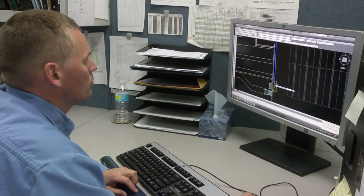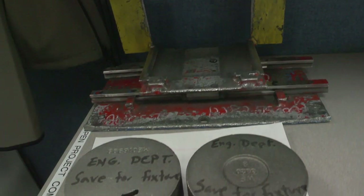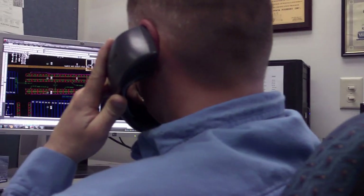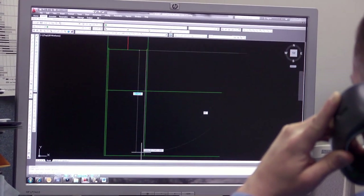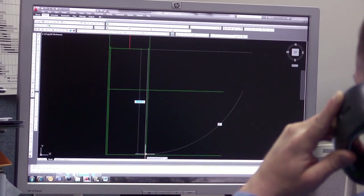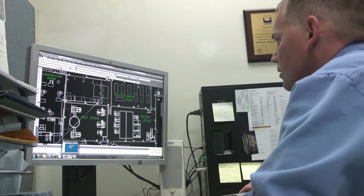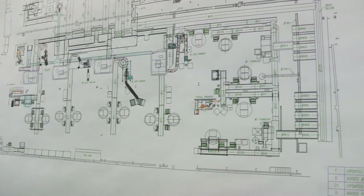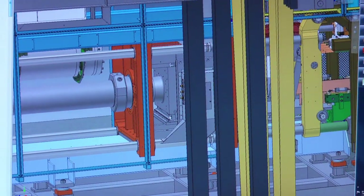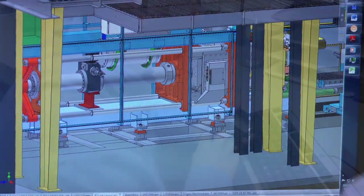Definitely each project is somewhat different. Sometimes it actually begins with an operator on the floor who comes up with an idea, and then we start with the brainstorming. We come up with a preliminary plan. Once we get some ideas in our head, we start actual design work using CAD systems. We have a 2D system and a 3D system. Once we get our design, we start modeling it up and then make drawings from there. The system we use can do analysis on it, so we can definitely put it in motion and simulate what it's going to do in the end.